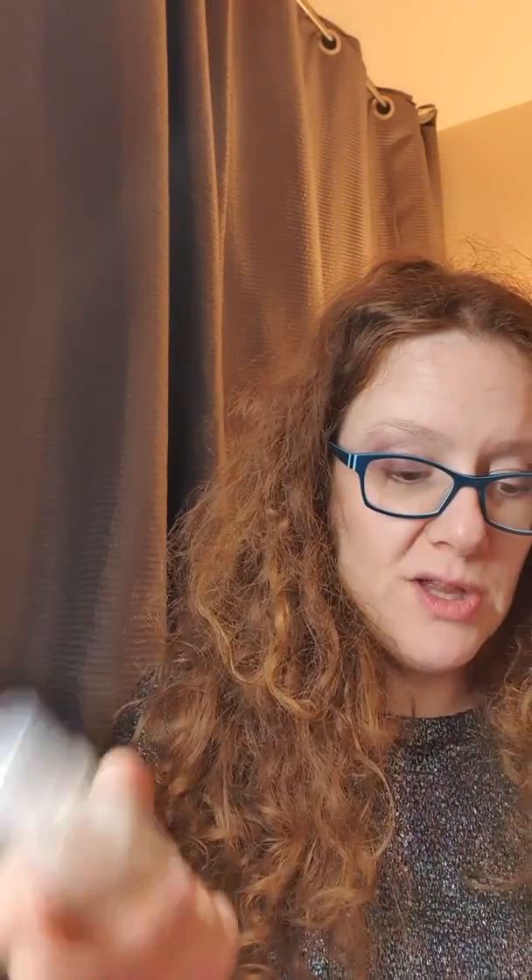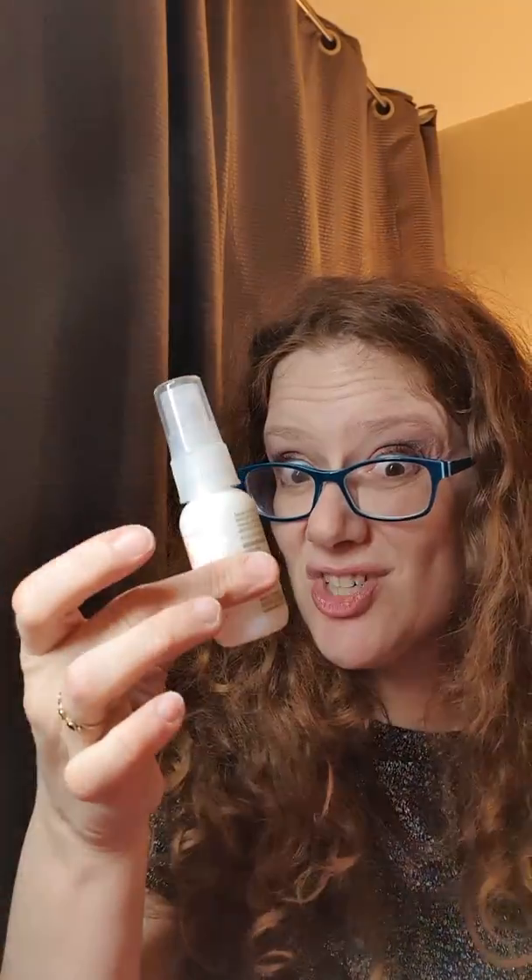Bumble and Bumble Invisible Oil heat and UV protective primer for your hair, worth £5. Infused with featherlight oils, this lightweight pre-styling mist is formulated for dry, coarse or brittle hair, protecting against breakage, heat styling and UV damage. You mist it over and then comb through in the style desired. I love Bumble and Bumble — it's so expensive normally, so it's great to get a little trial size one.